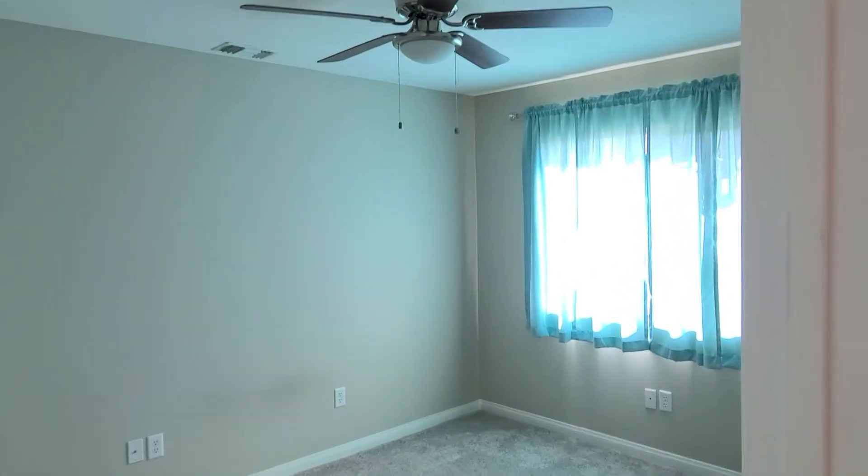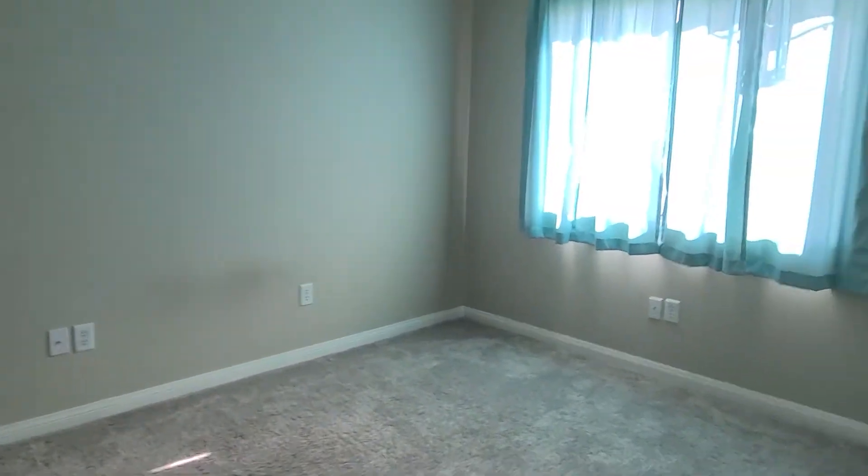Got a bedroom down here. Closet. Washroom. Oh, pretty deep little closet right here.